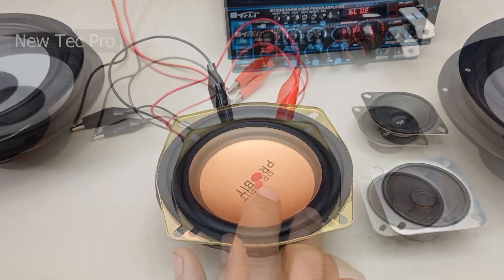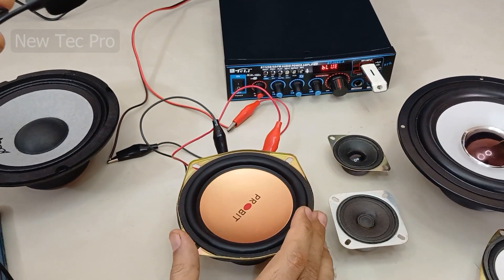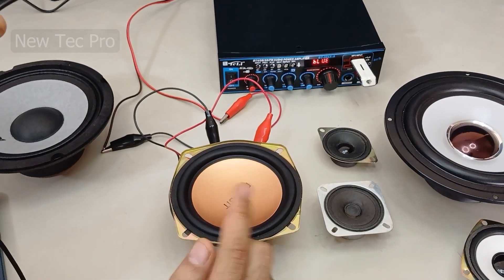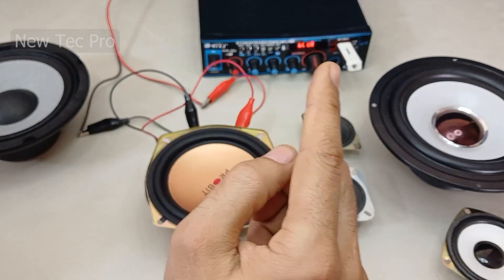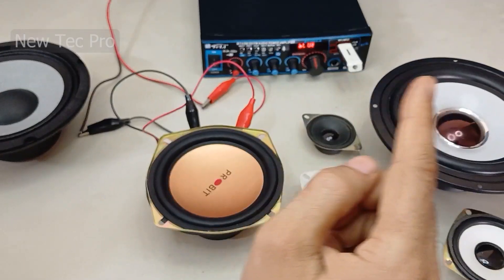Okay, my friends, you can see this is a subwoofer without a low-level filter. As you can see here, this video is about the low-level filter.